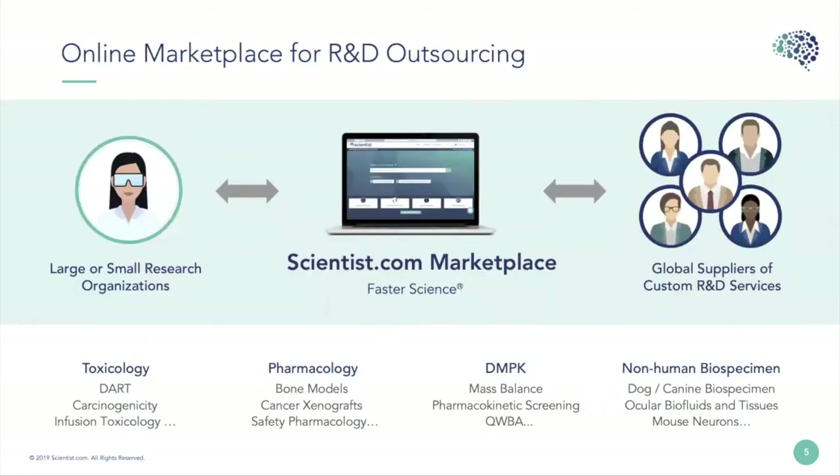We're an online marketplace doing R&D outsourcing, which means we connect large or small research organizations — basically anyone of any size — with a global list of suppliers that provide custom R&D services. We do this in quite a few different areas, including those that relate to animal welfare in tox, pharma, DMPK, and non-human biospecimens.